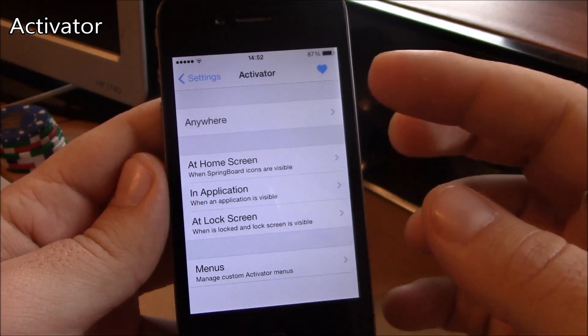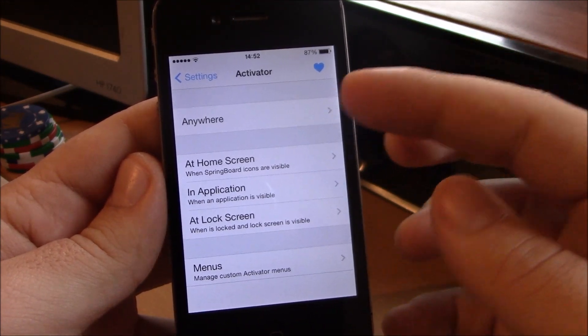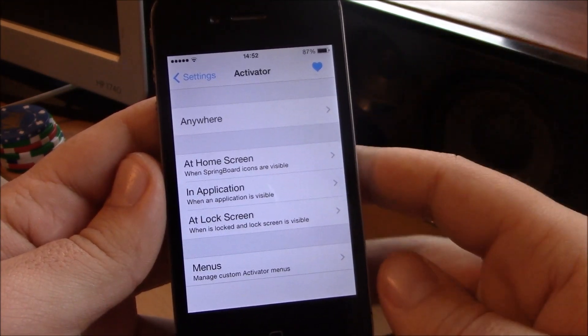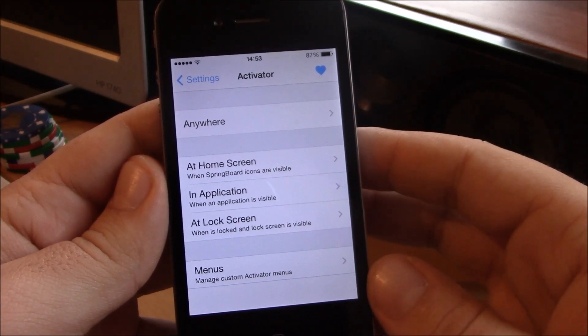Next up we have Activator. Activator is a well-known, must-have tweak for iOS 7. It allows you to open different apps and tweaks by using different gestures, which are set in Settings under Activator. It's a really nice tweak and a must-have for your iOS 7.